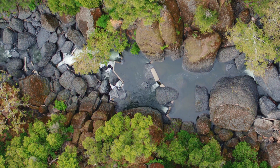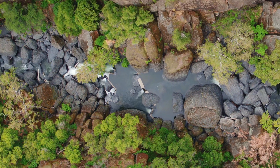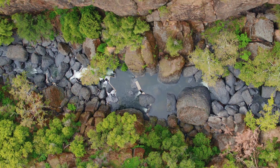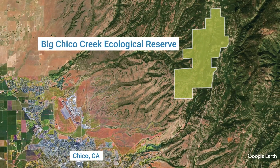In the 1940s a fishway was built in Iron Canyon. At some point there was an earthquake where rocks fell off the canyon wall, so we have complete blockage. Migratory fish have no way to make it from this point here up into the Big Chico Creek Ecological Reserve and those critical freshwater habitats.